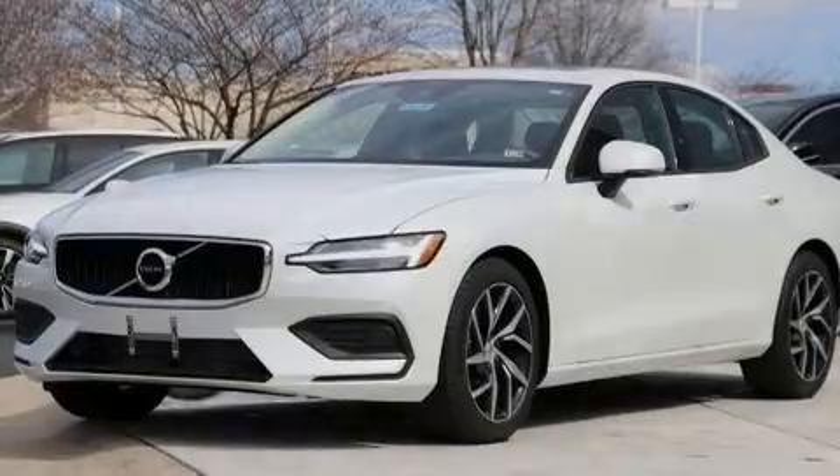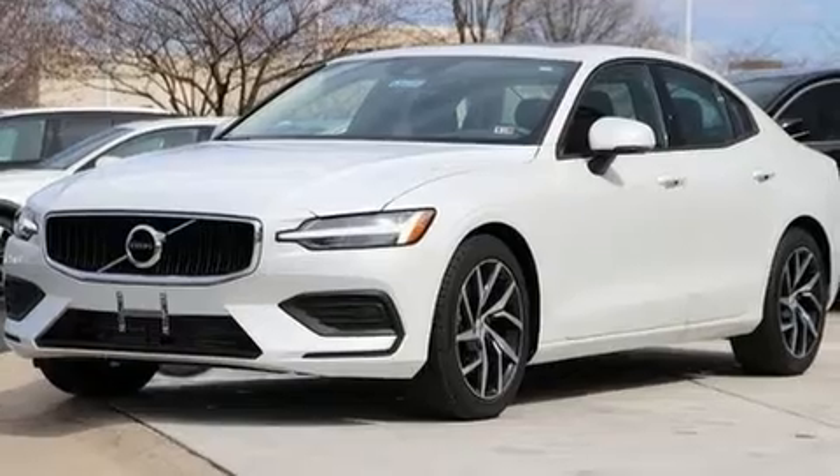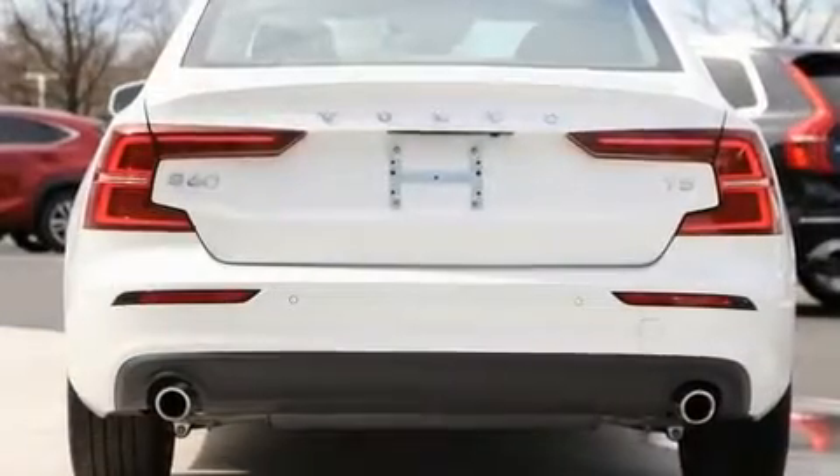Introducing the 2020 Volvo S60. This four-door, five-passenger sedan will allow you to take command of the road with confidence.